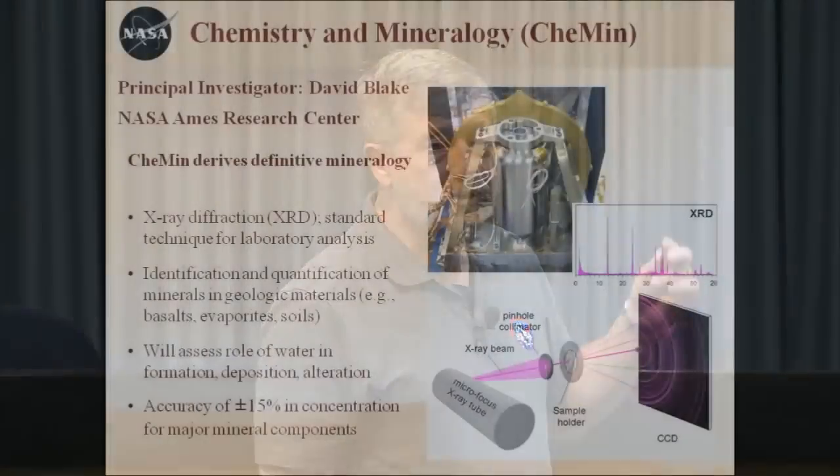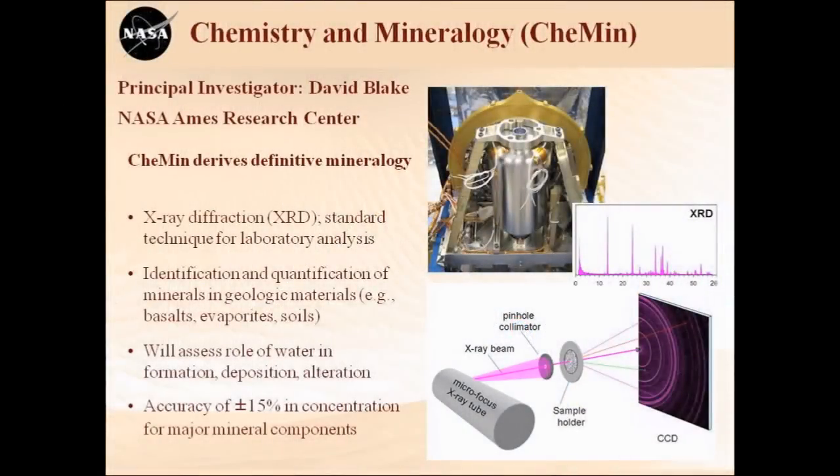So first, going to the first slide: CheMin gives you definitive mineralogy of Mars soil and rocks. It uses a technique called X-ray diffraction, which is actually not a new technique. In fact, next year when Curiosity lands on Mars is the 100th anniversary of the invention of X-ray diffraction, so it's a big deal for mineralogists and diffractionists.